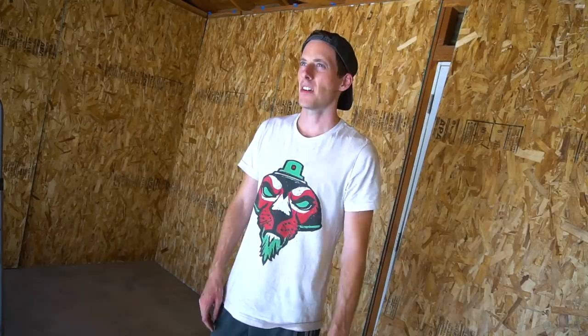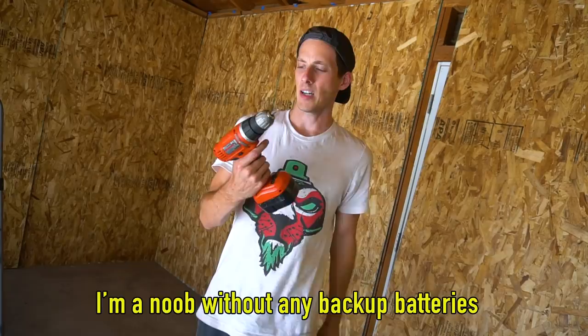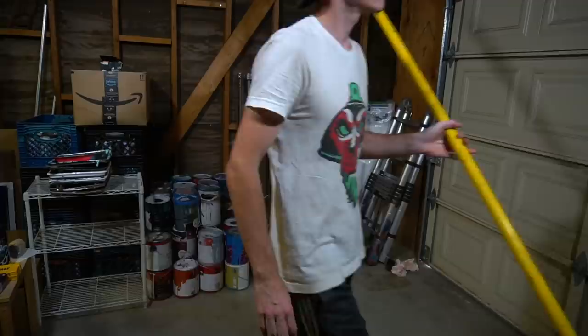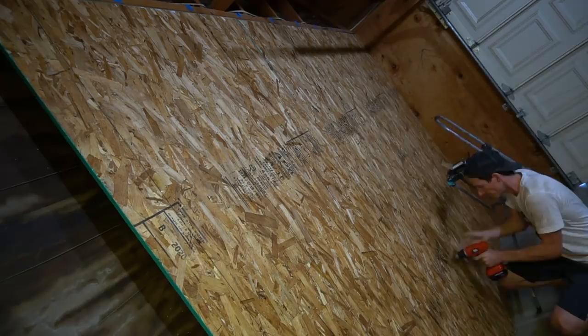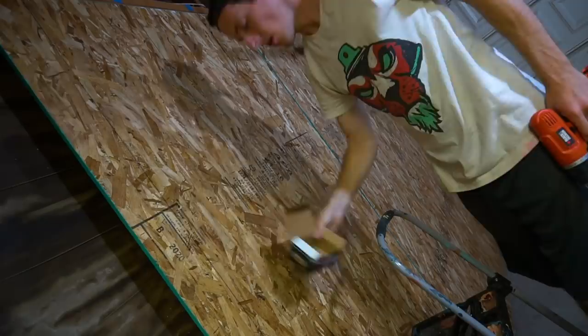The least fun part — my drill's out of juice. Gotta tuck it in, give it a little nap, and rejuvenate, then we'll be back in action. Alright, time to deal with this mess. Last two screws — perfect, couldn't have made it better.